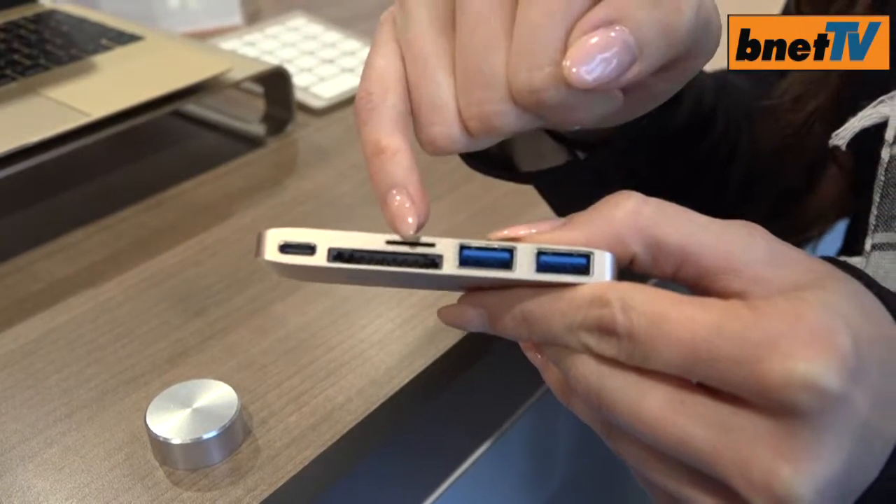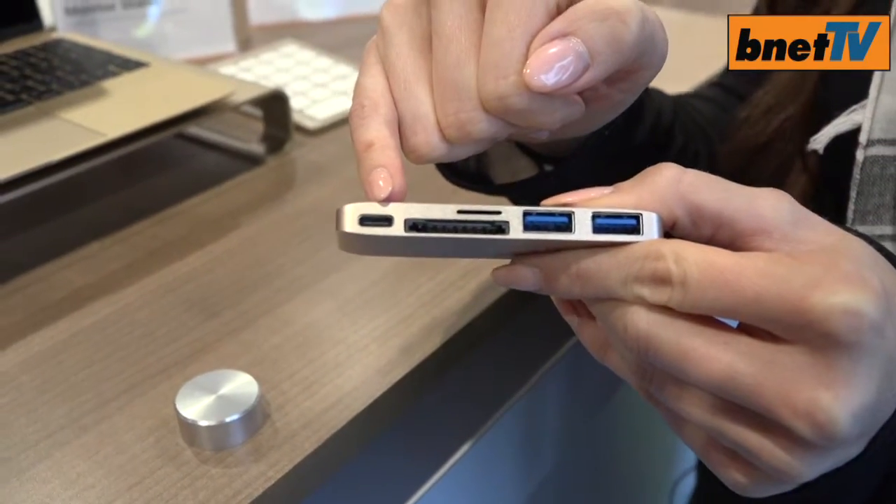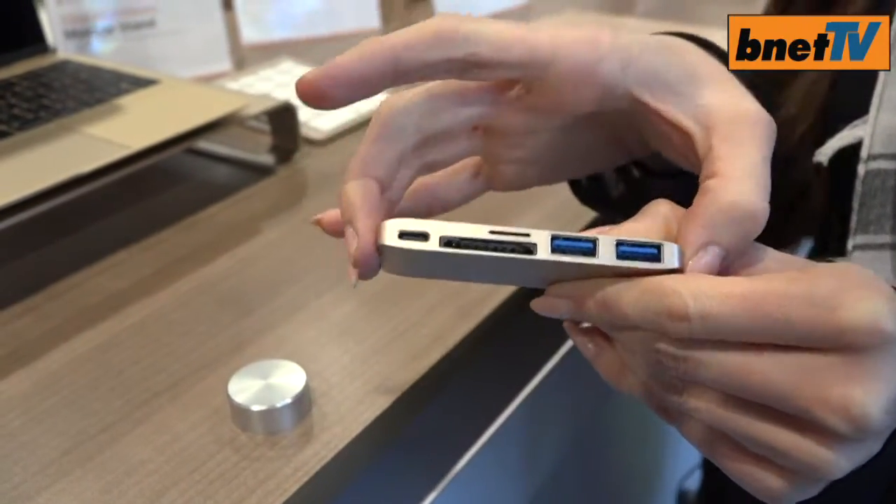You can have SD, micro SD, and USB, and now we have pass-through technology so you can actually charge your computer battery simultaneously while using the Type C.